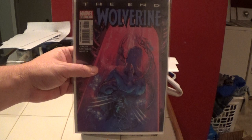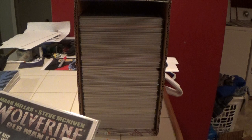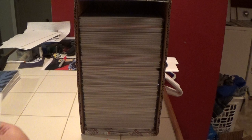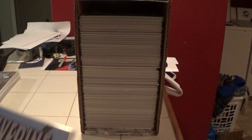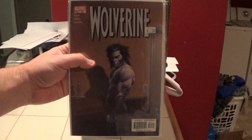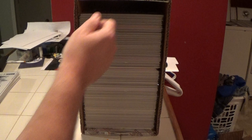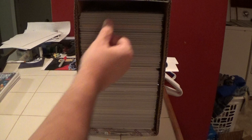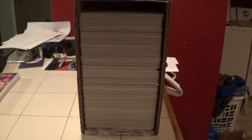This is Old Man Logan number 69 — Wolverine number 69. Here is number 182, and here is another 182. Here is Wolverine number 180, another 180, and another 180 — and there are different variations of this book. This one is with the silver foil claws.